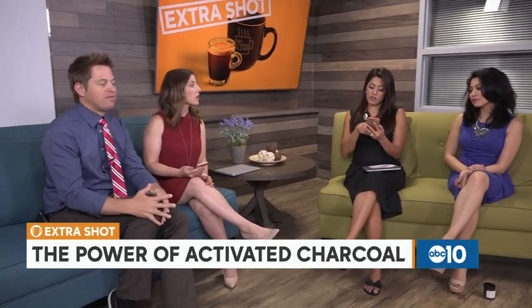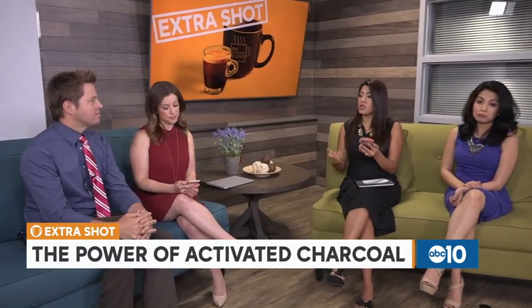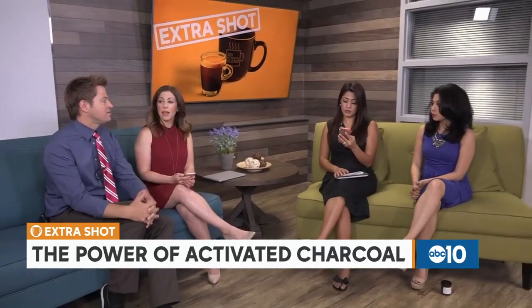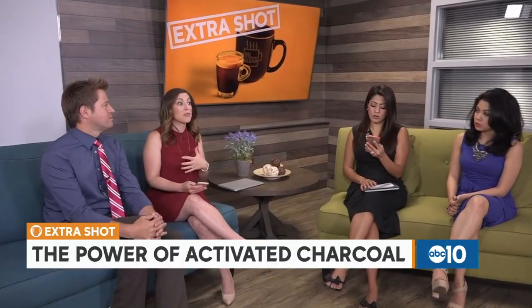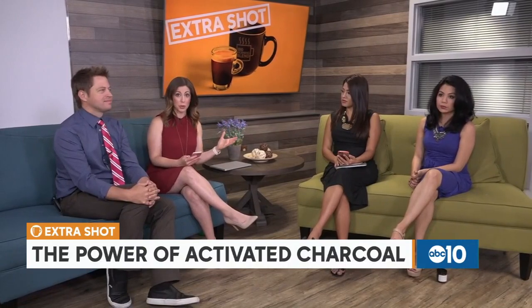Wouldn't it be great if all you had to do is take a charcoal pill and your hangover or stomach illness is done? Jackie says it does work for withdrawals — it draws toxins from your body and helps get through withdrawals faster. She got it for a family member and it worked. To be clear, the FDA has not approved this — it hasn't been put through the process of determining what it's safe for, so take it at your own risk and talk to your doctor.